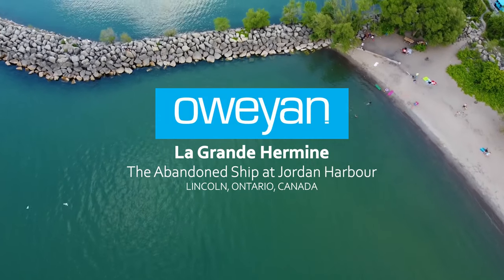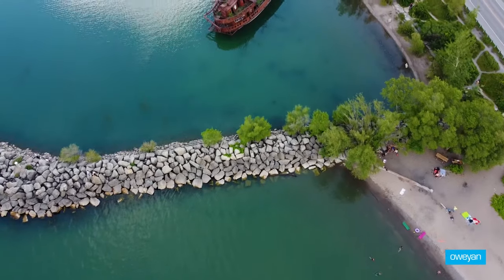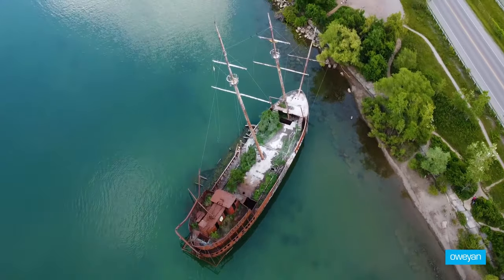Hi guys, this is your OVN here. Today I'm going to show you my very first drone shots of the abandoned ship, La Grande Hermine.